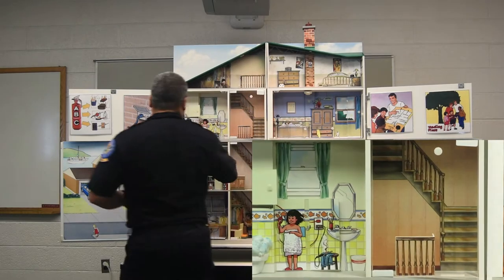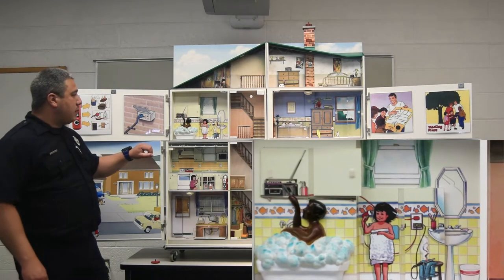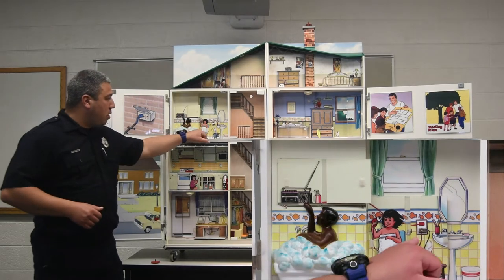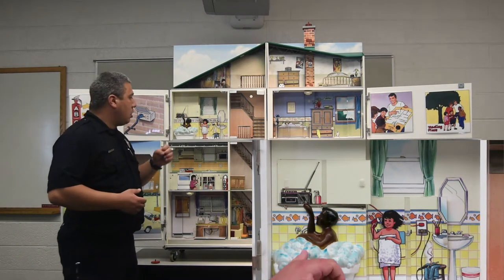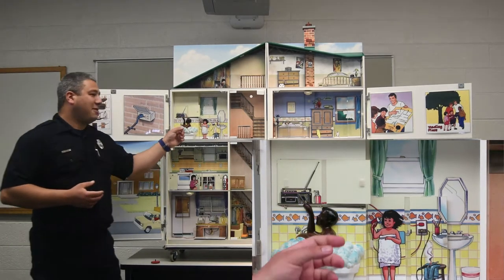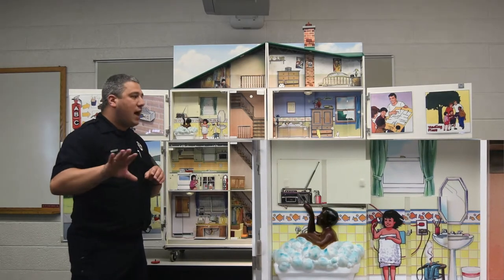We're now moving across the hall to the bathroom, which has a lot of hazards as well. We'll start with the gentleman inside the bathtub — he's taking a bubble bath, listening to the radio, and wants to change the station, except the radio is plugged into an electrical outlet. We all know that water and electricity don't mix. If you're in water and you handle something that's plugged in or electrical, you're going to get electrocuted. Anytime we're in a bathtub or pool, we never want to play with anything plugged in.